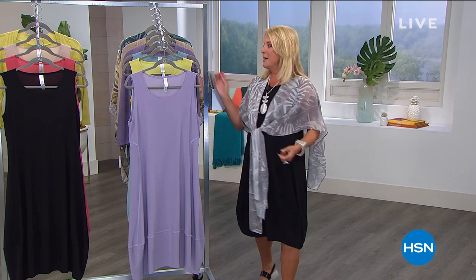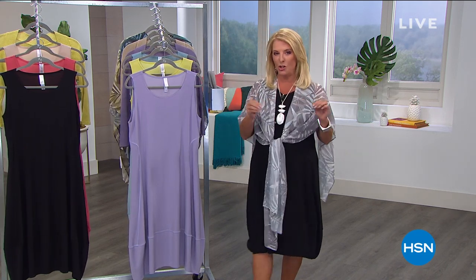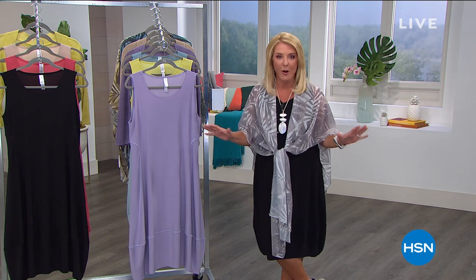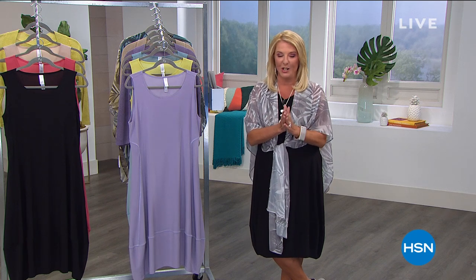I have goosebumps — listen to this. The Today's Special was launched new at midnight, so think of that as one new item. The Shrug — I have a few left, that's a brand new item. But in the next two hours, I have eight more items coming up that are totally brand new. It is a mind-blowing couple of hours with the Marla Wynn collection.